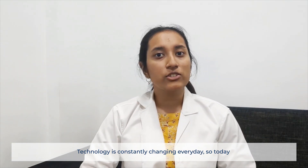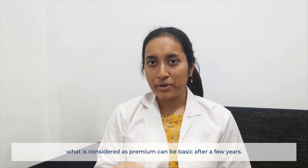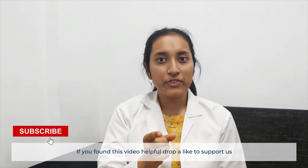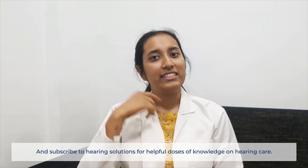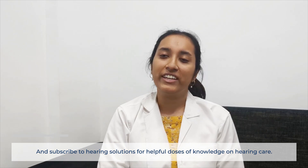Technology is constantly changing every day. So today, what is considered as premium can be basic after a few years. If you found this video helpful, drop a like to support us and share it with the ones who need this information. And subscribe to Hearing Solutions for helpful doses of knowledge on hearing care.